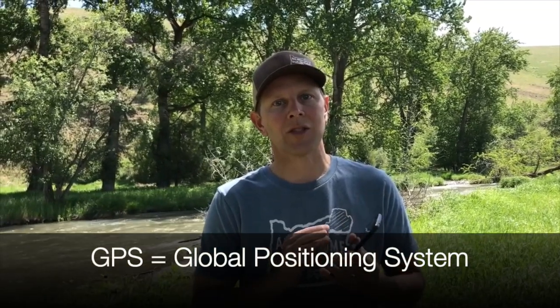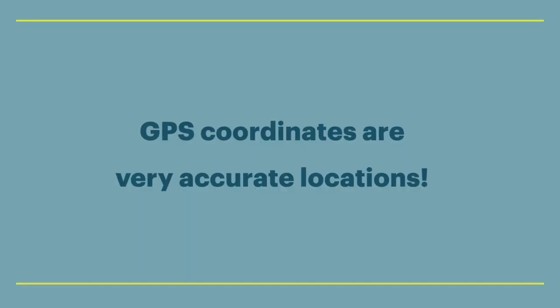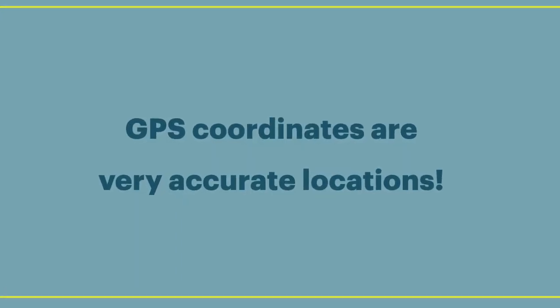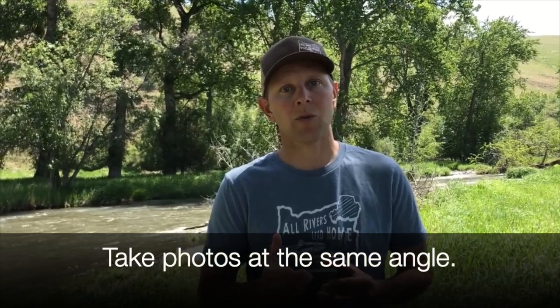So when taking photo points, what tools do we use? You're going to like this — we use cell phones a lot of times. Why? Because they have good cameras and we can also turn on a GPS location so that we can capture the coordinates of the place we take the photos. That's important because you want to take the photos at the same spot each time, and furthermore at the same angle, so that when you're comparing photos side by side you can really see that change between the two photos.